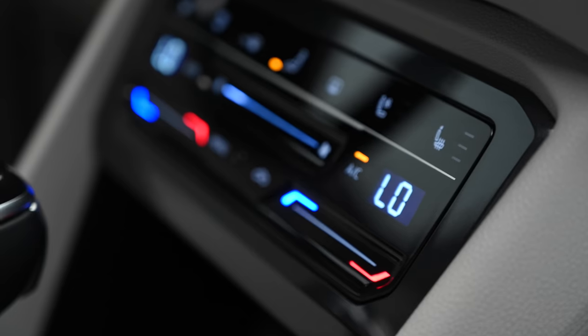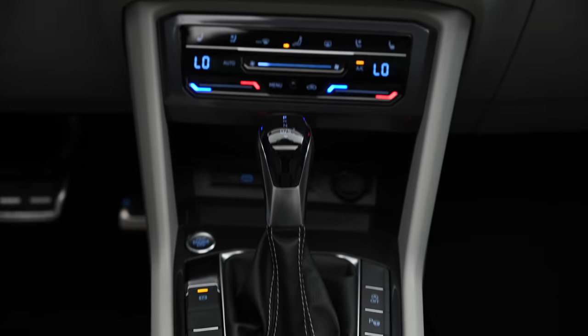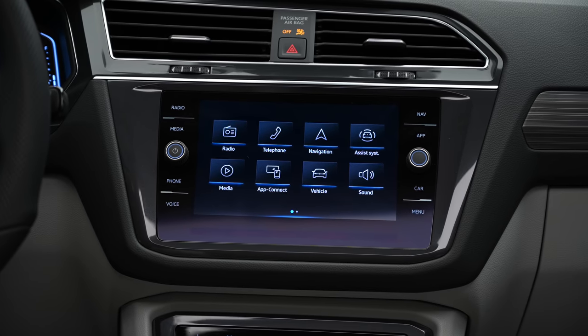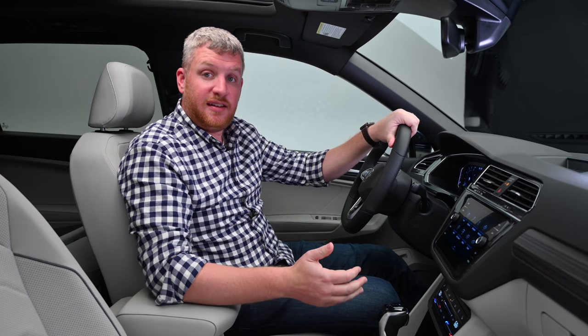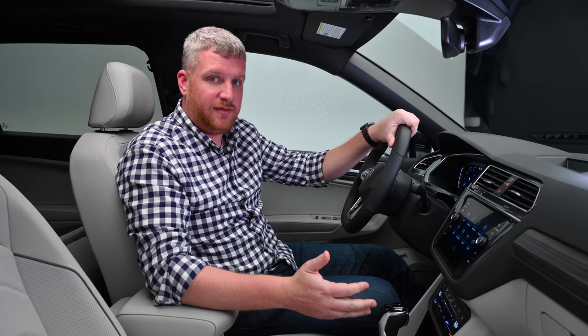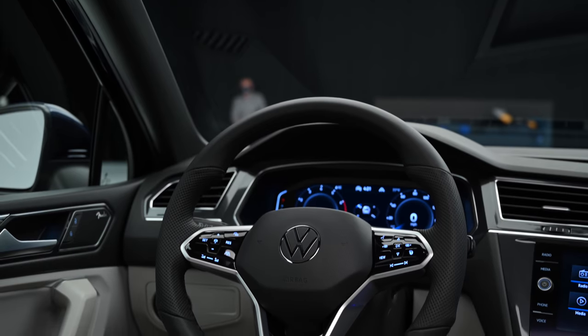On the tech front, you get new touch-sensitive climate controls — and don't roll your eyes, I did too — but it's better than I thought it was going to be. There's a really delightful haptic feedback when you're making changes here and on the touch-sensitive controls on the steering wheel. It's easy to figure out; Volkswagen put some thought into making sure this wasn't going to be confusing for people.